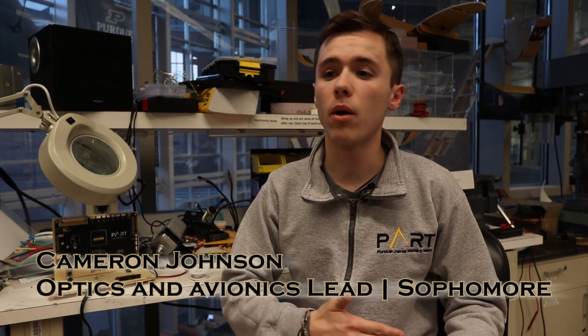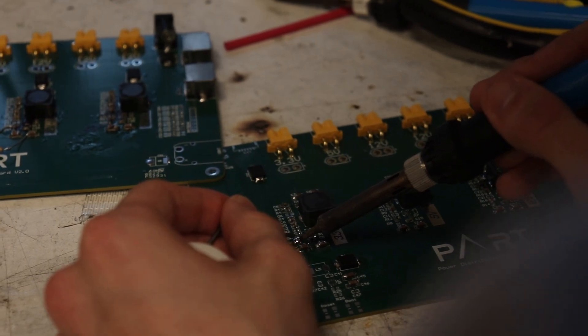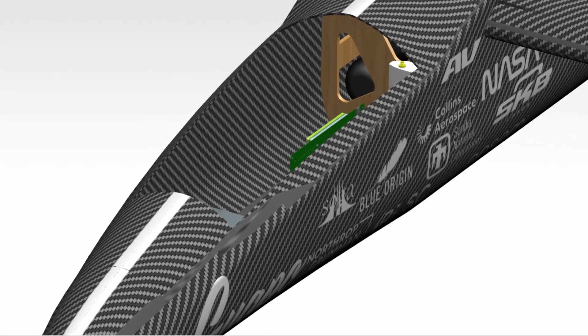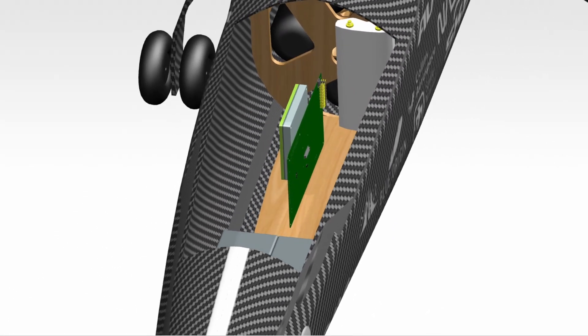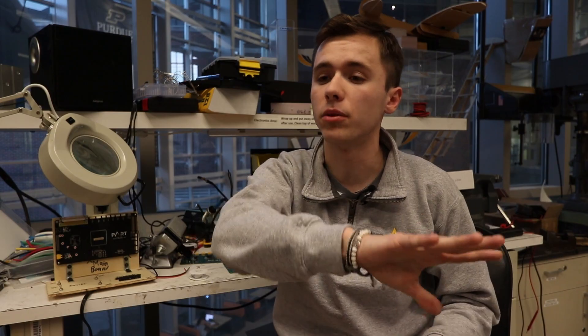The avionics board houses our PixHawk, which communicates directly to our guidance, navigation, and control, and allows us to reroute wiring so we can easily wire the plane. The avionics team had to build many custom boards to fit our needs on Guapo. The first board was a power distribution board — many systems on Guapo need a specified voltage, so the board receives an input of 12 volts and outputs other voltages based on what those systems need.